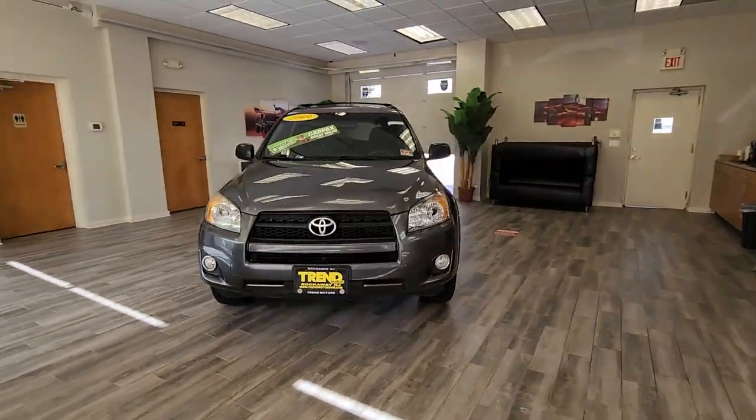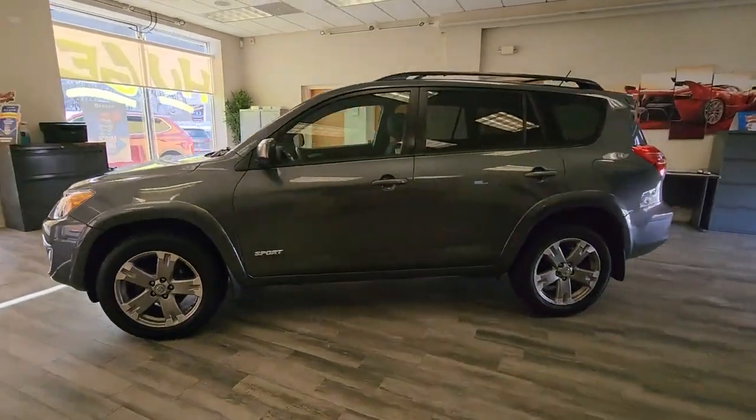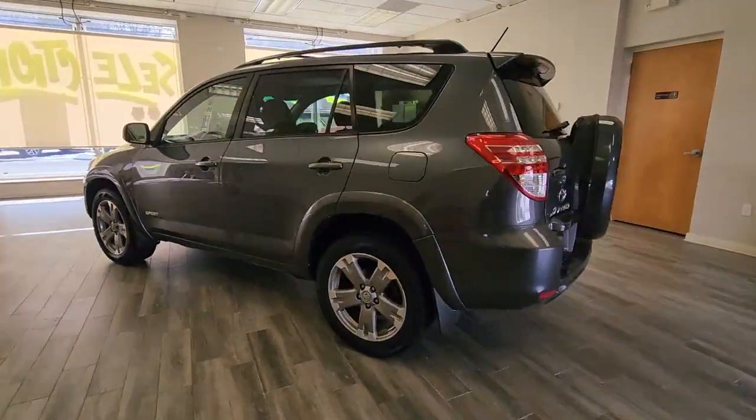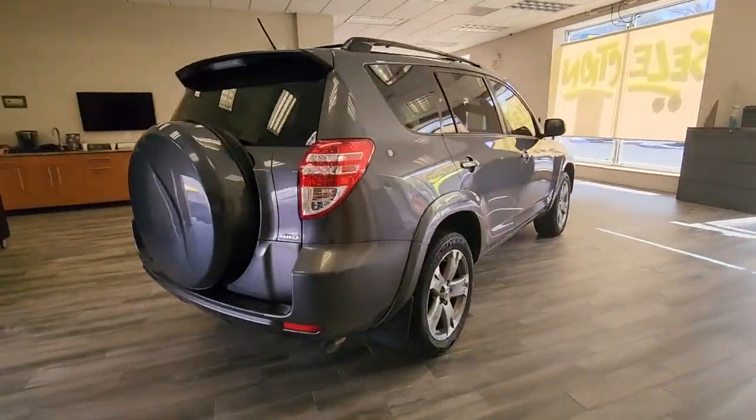2009 Toyota RAV4. This SUV offers space as well as power and performance. Experience the difference with these exceptional built-in comfort and convenience features.